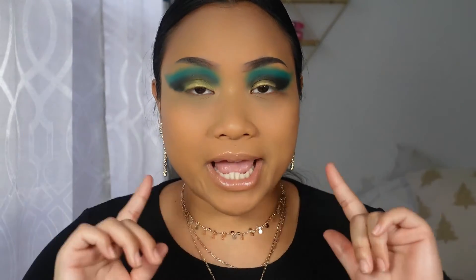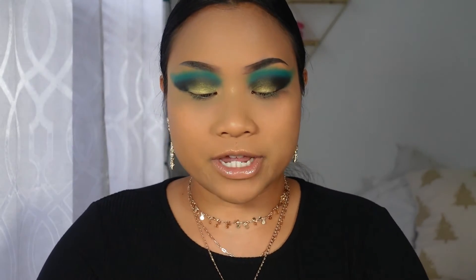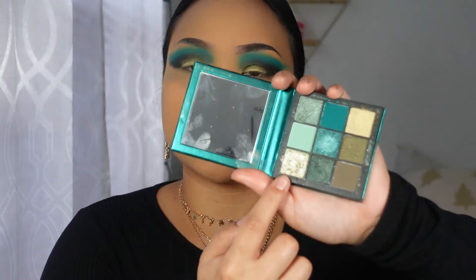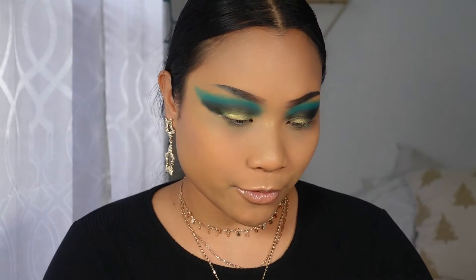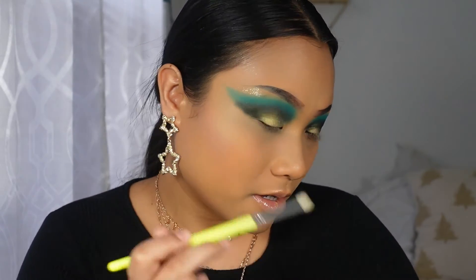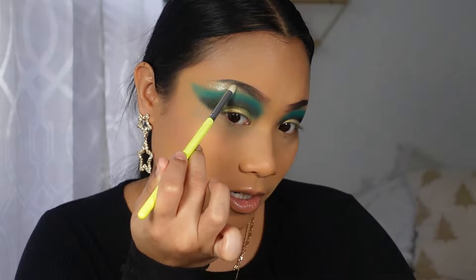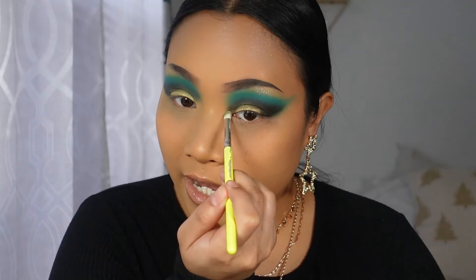I blended in the black with my green — I promise you guys it's going to look even better once we get through this whole tutorial. The next color I'm going in with is a nice shimmery light green, and I'm putting that onto my eyebrow bone right over here. See how shimmery that pretty color is! Then I'm going to use that same color in the inner corner of my eyes.